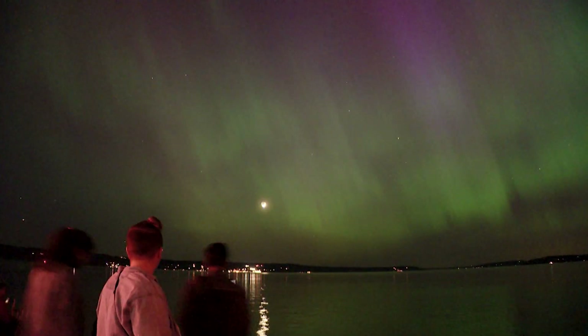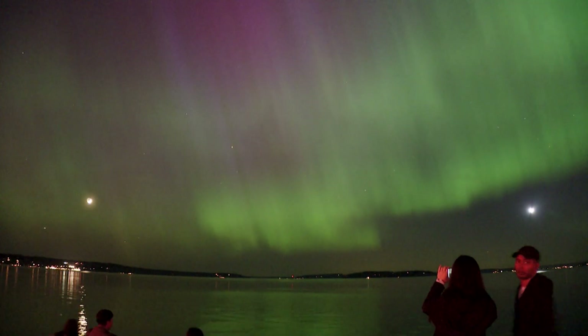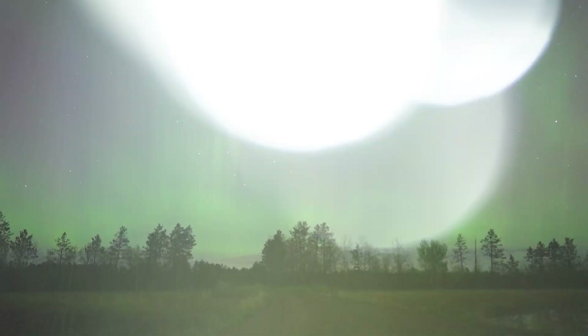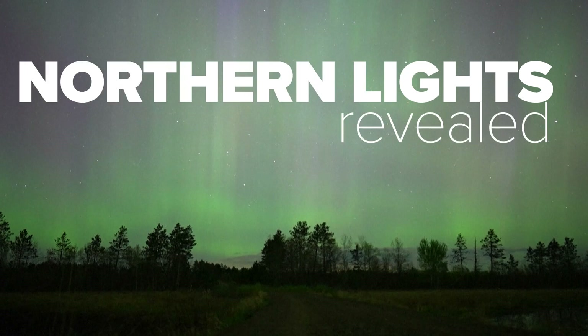For generations, people have looked up to the skies and marveled at the Northern Lights. We uncover the science behind them, and how the gorgeous glow can influence more than our night skies. This is the Northern Lights Revealed.